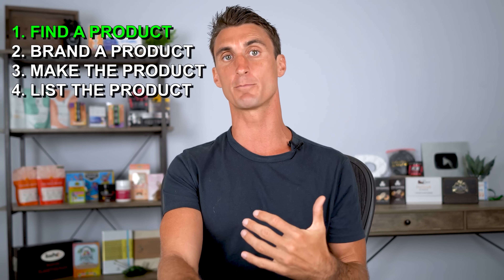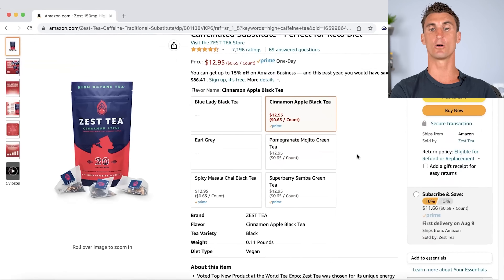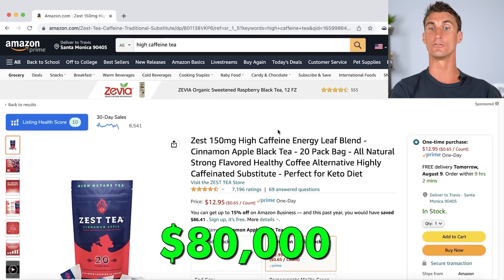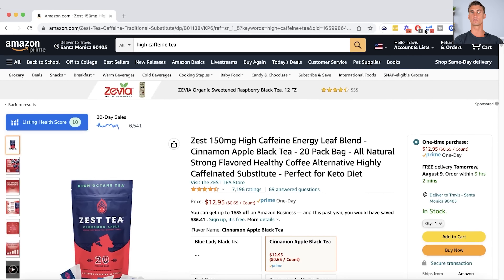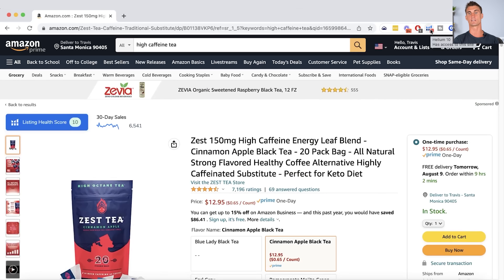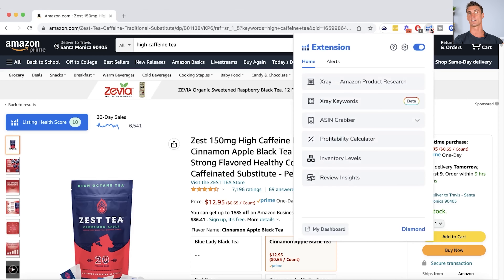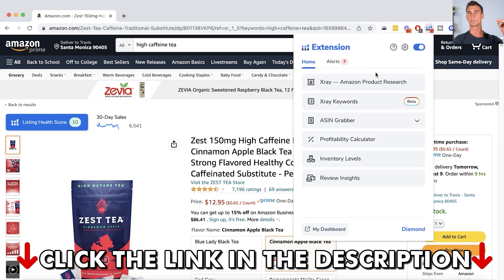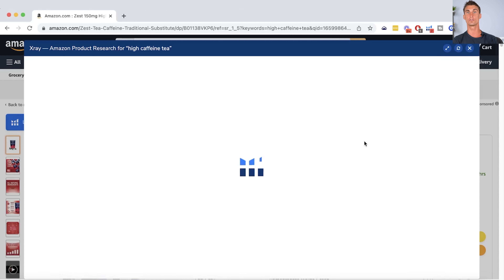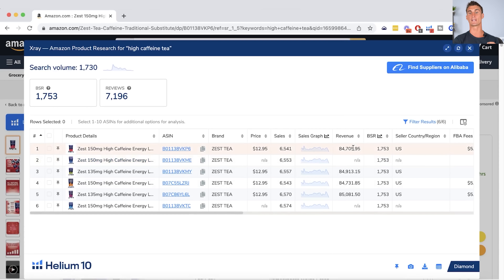Step one is to find a product — this is called product research. I found this product on Amazon that's doing over $80,000 in sales every month per flavor. We can know that very easily using a plugin called Helium 10, a free Chrome extension. You click on the tool called X-Ray and it shows you exactly how much the sales are. Each flavor is doing around $80,000 every single month.